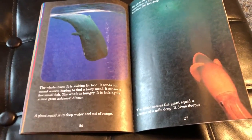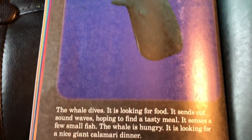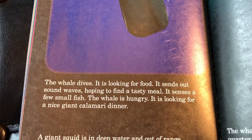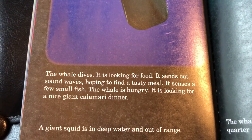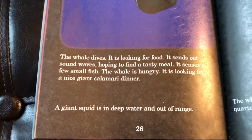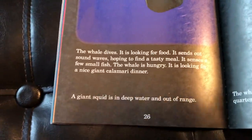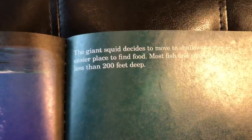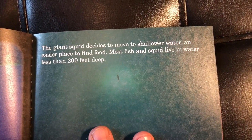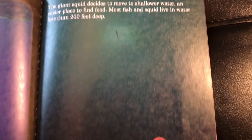There's our whale. The whale dives — it looks for food. It sends out sound waves, hoping to find a tasty meal. It senses a few small fish. The whale is hungry and looking for a nice giant calamari dinner. A giant squid is in deep water and out of range. The giant squid decides to move to shallower water, an easier place to find food. Most fish and squid live in water less than 200 feet deep.